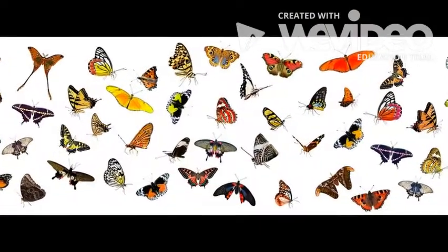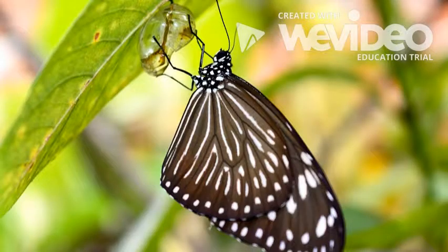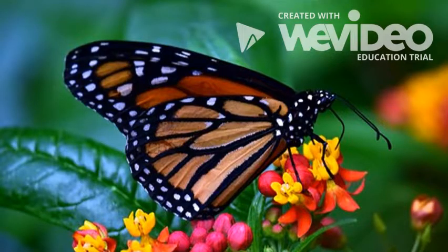When the butterfly first comes out, its wings are damp and also very soft. The wings are folded against its body. The butterfly is also very tired, so it has to rest for a while.